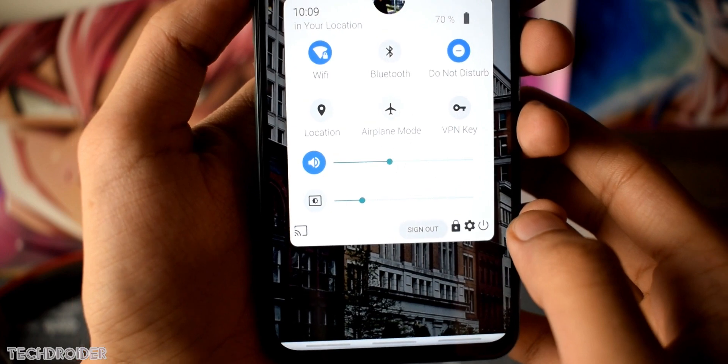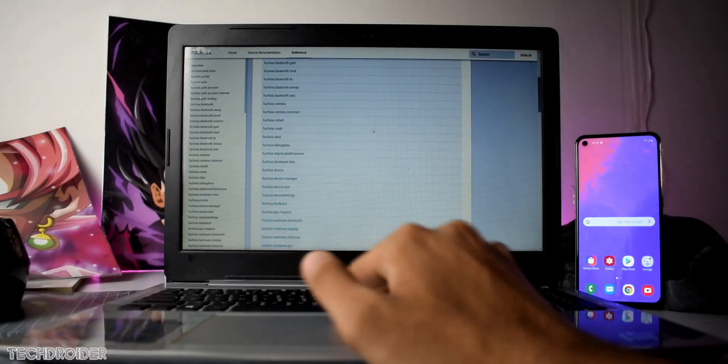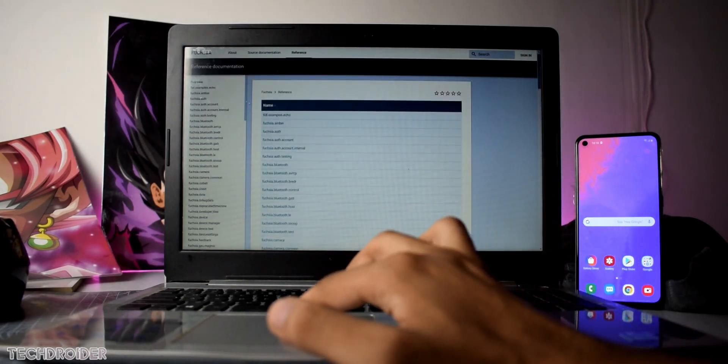You may be thinking how the website can help you get Fuchsia OS on your system. It has a set of documentation which you can use for help. It also explains how Fuchsia works — you can set up the build environment, boot into Fuchsia, and enjoy.